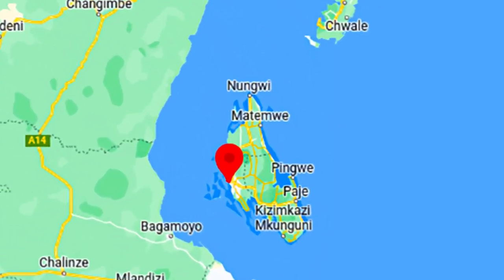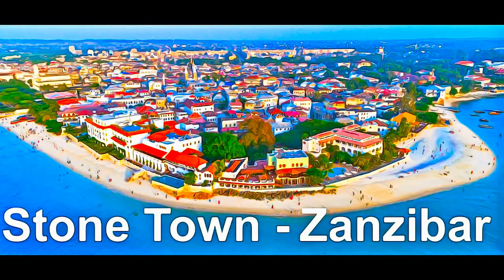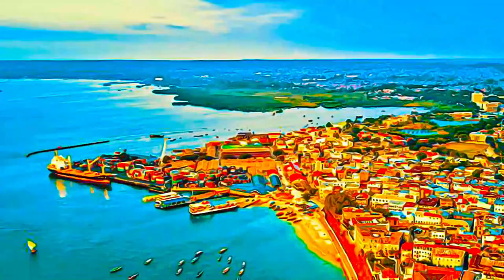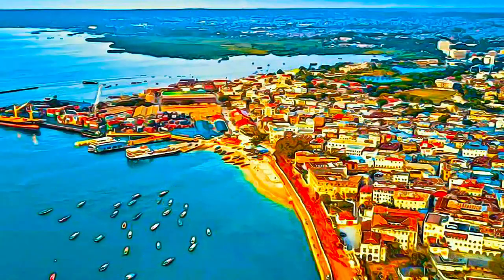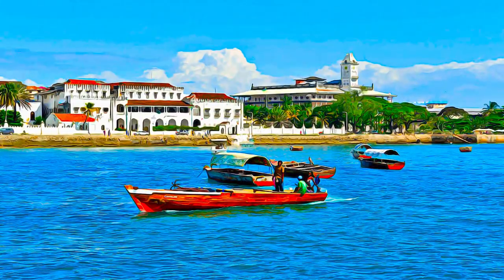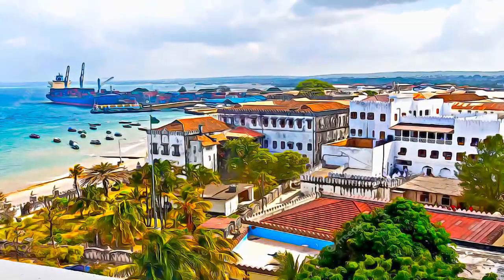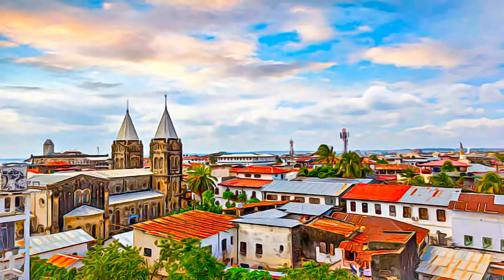Located on a promontory jutting out from the western side of Unguja Island into the Indian Ocean, the Stone Town of Zanzibar is an outstanding example of a Swahili trading town of East Africa. It retains its urban fabric and townscape virtually intact, and contains many fine buildings that reflect its particular culture.